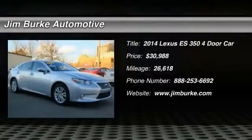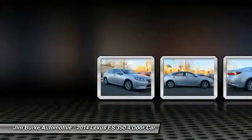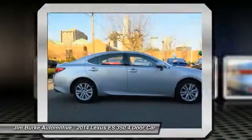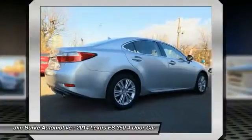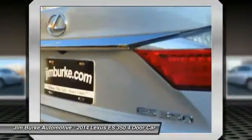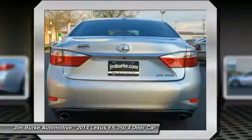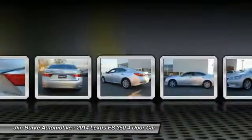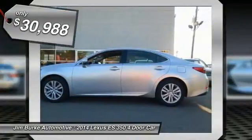2014 ES350. The Lexus ES350 is a sophisticated combination of distinctive styling, luxury and smooth performance. A 3.5 liter V6 engine propels the ES from 0 to 60 miles per hour in 6.8 seconds. The countless standard interior features transport you to a new level of luxury and convenience, and it is priced below $35,000.